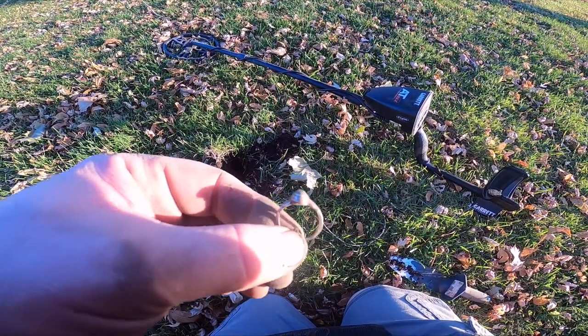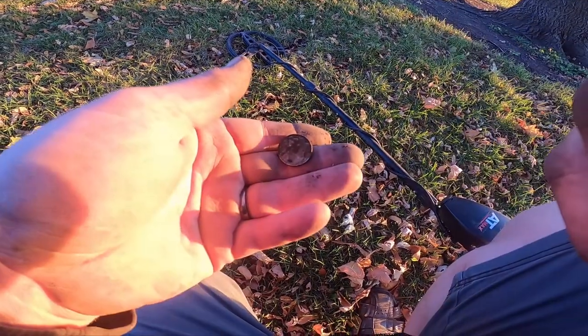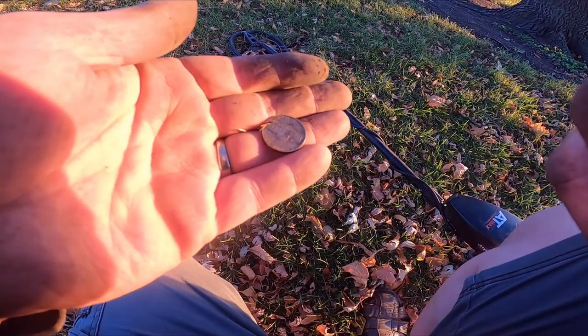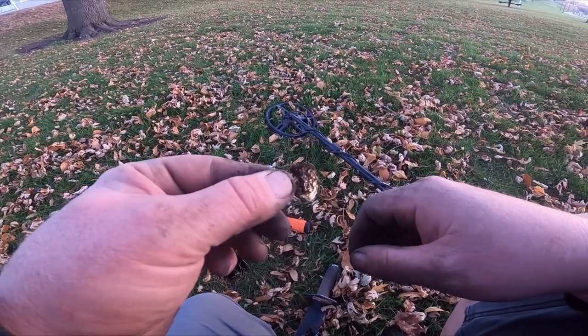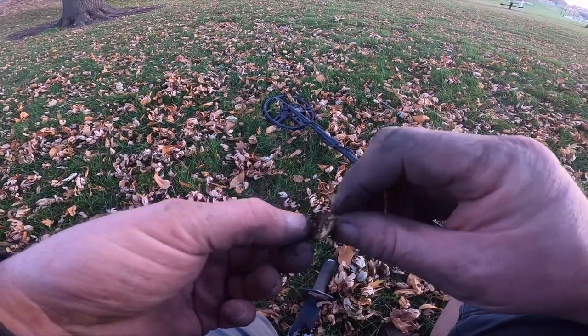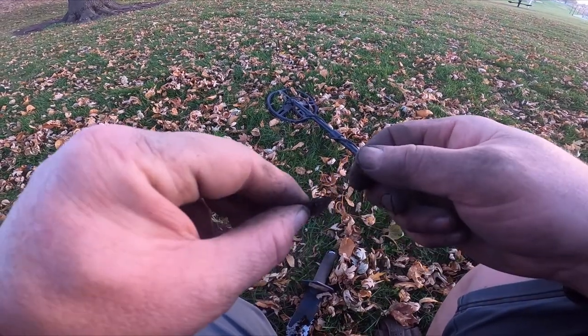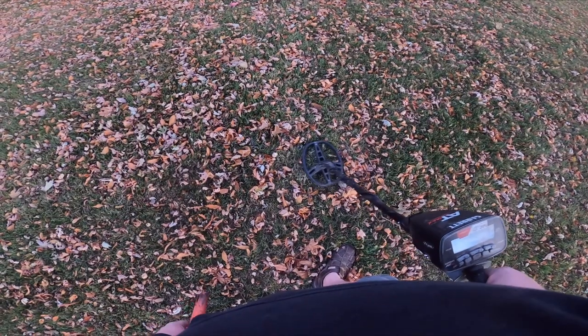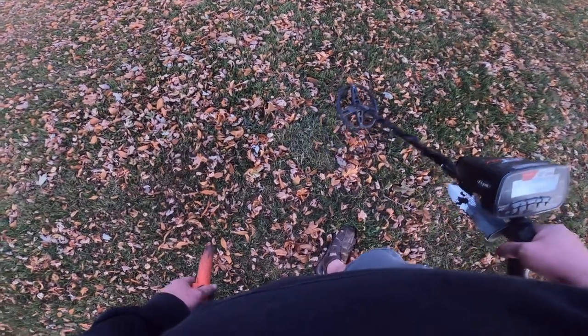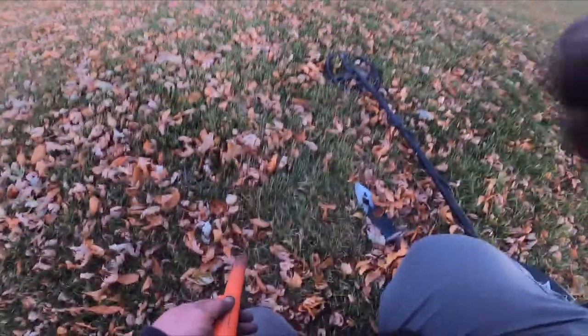All right, let's see if we can get some more. This little piece of foil just gave me the exact same sound as that 10k class ring — a solid 49, 47, 46. So this would be a foil sound again, but this one's so solid.